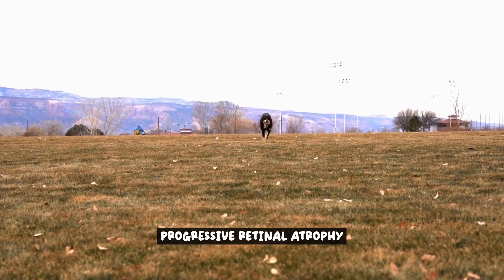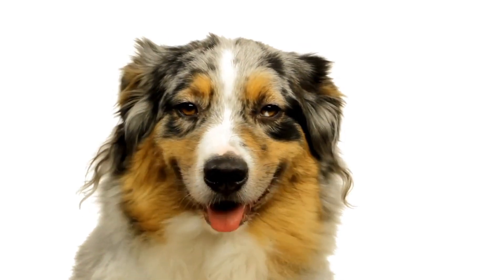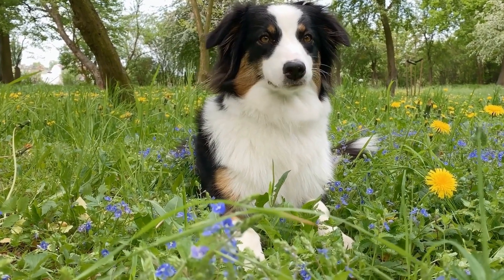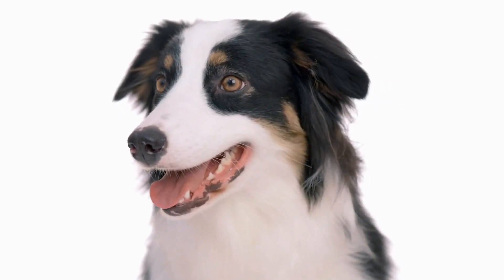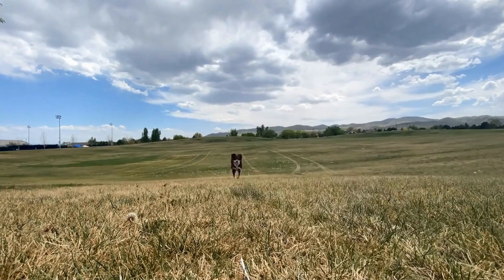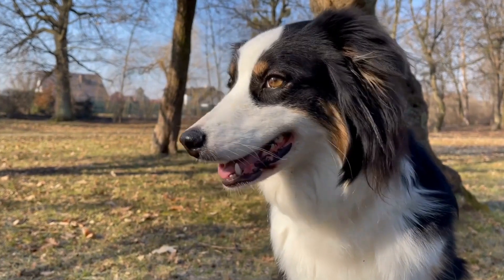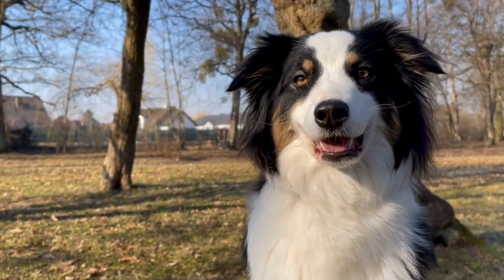Progressive Retinal Atrophy (PRA) is a genetic eye disorder that affects Australian Shepherds and can lead to progressive vision loss. One of the first signs of PRA is night blindness, where the dog may have difficulty seeing in low-light conditions. As the disease progresses, the dog's vision during the day may also be affected, leading to a gradual loss of sight. It is crucial to be vigilant and watch out for any changes in your Australian Shepherd's behavior or visual abilities.